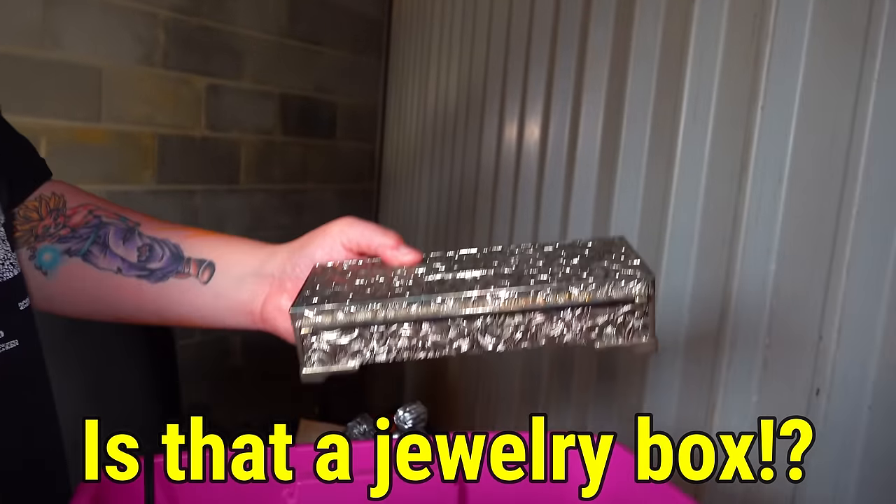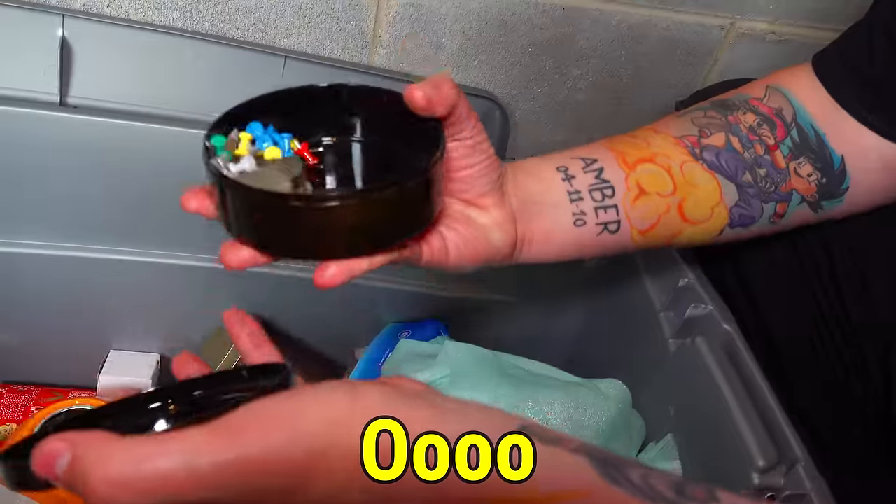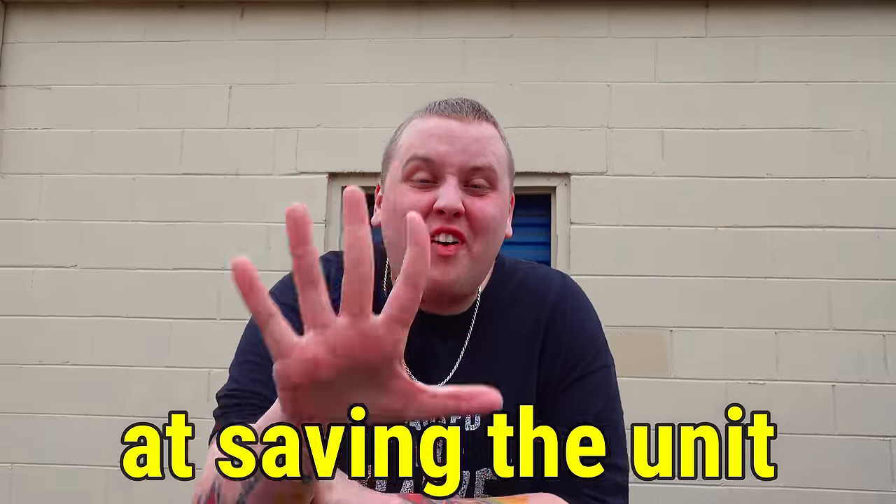We just bought this abandoned storage unit right here for $300. The manager told us it has been up for auction five separate times and they finally stopped paying. I'm so excited to see what's in this one.